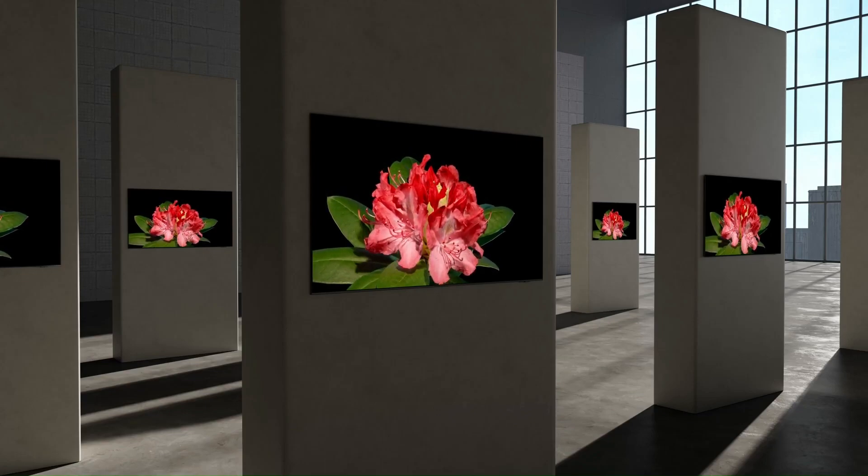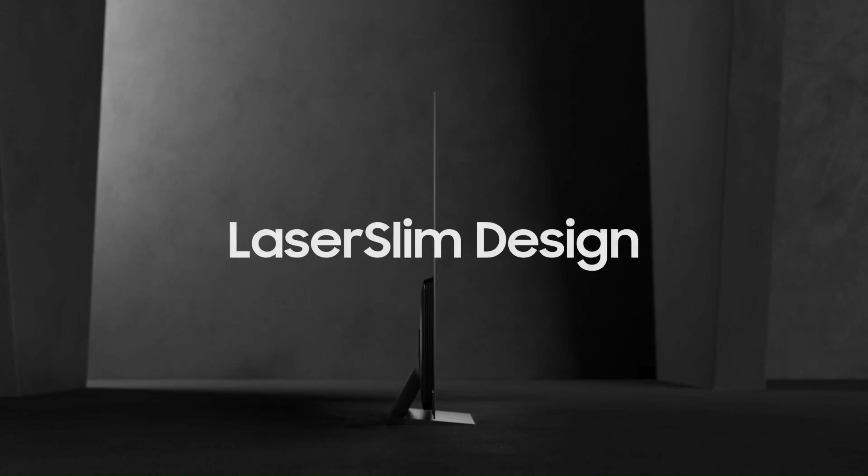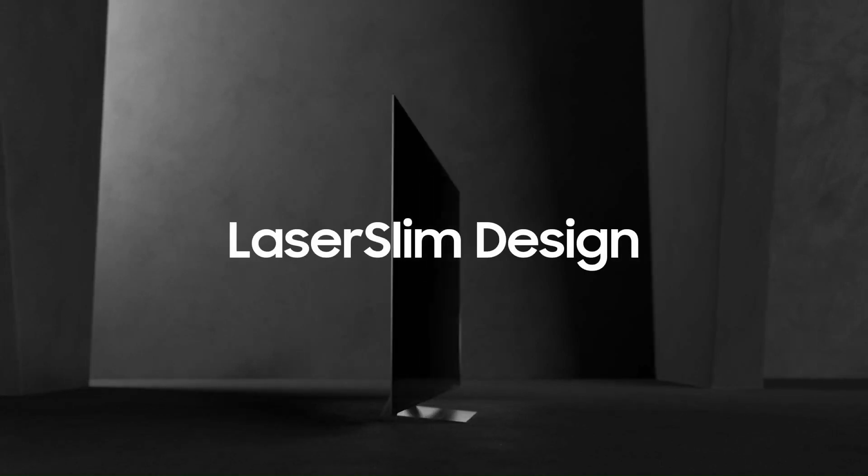OLED has remarkable slimness, and Samsung OLED has perfected the aesthetic of slimness. Instead of just focusing on slimness, Samsung OLED took a step further with TV design. Its elegant metal finish and refined style provide a flawless design that perfectly matches any interior.